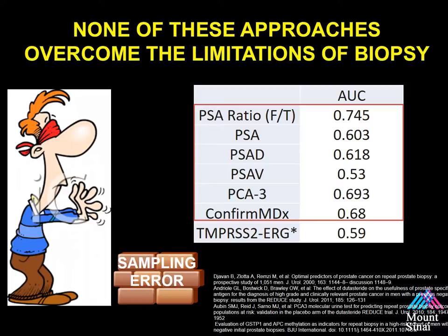Of the prior reported possible approaches, notice the area under the curves are all limited. Why is this? I think it really has to do with still sampling randomly. If you sampled better — targeting more suspicious areas — this would increase the area under the curve for all of these tests.